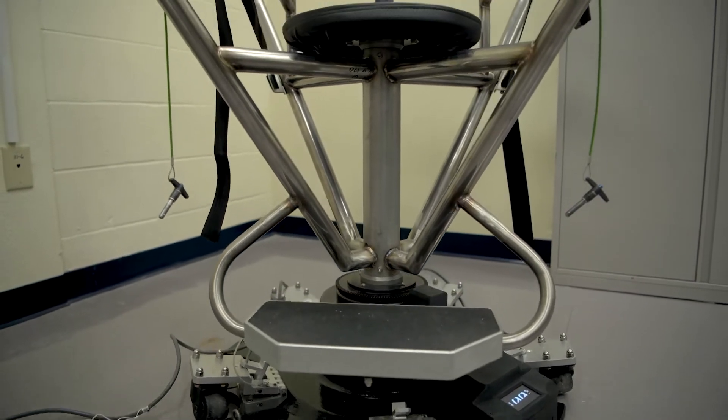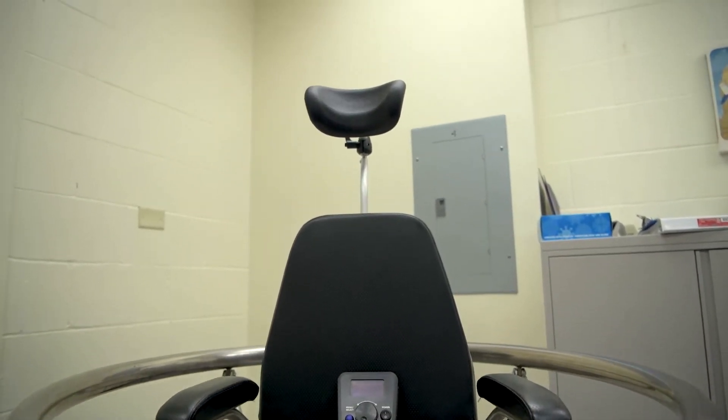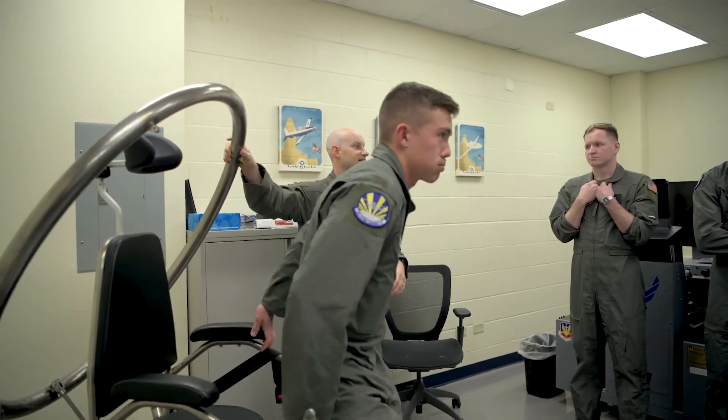By adding the motor, our spatial disorientation demonstration got much more functional for the pilots because those spins got much smoother. The 502nd TDS has absolutely improved our training devices, and the improvement of those training devices has had a direct mission success for the training pipelines we associate with.